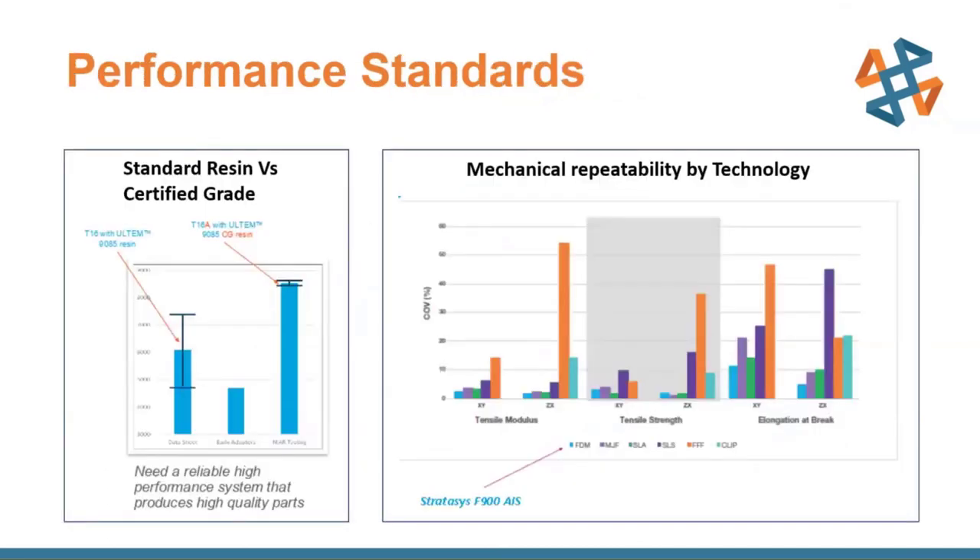Comparing the Ultem 9085 certified grade versus the previous uncertified grade: the uncertified grade had lower tensile strength and much more variability, whereas the certified grade has higher tensile strength and a much tighter repeatability range — the testing results needed to achieve aircraft certification. Looking at mechanical repeatability across technologies — multi-jet fusion, SLA, SLS, and FDM — FDM is not only one of the higher-strength options but also one of the best repeatability options for aerospace applications.